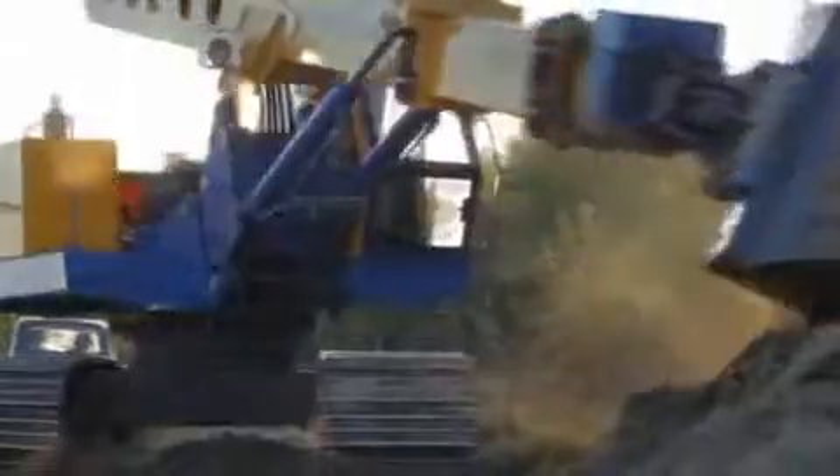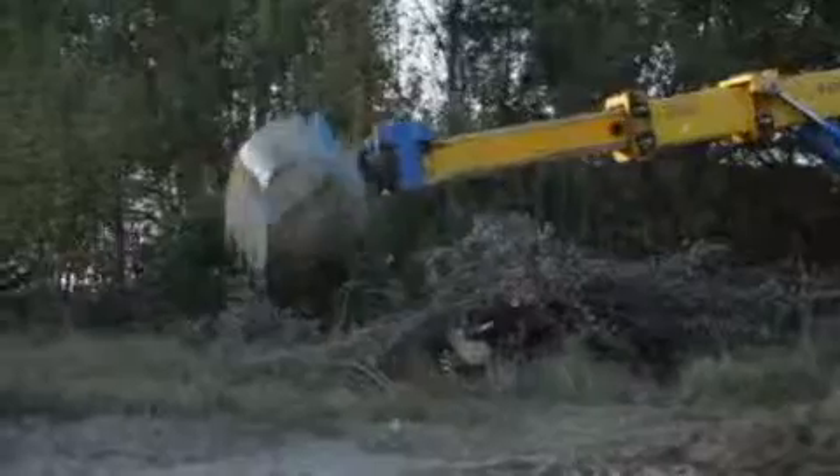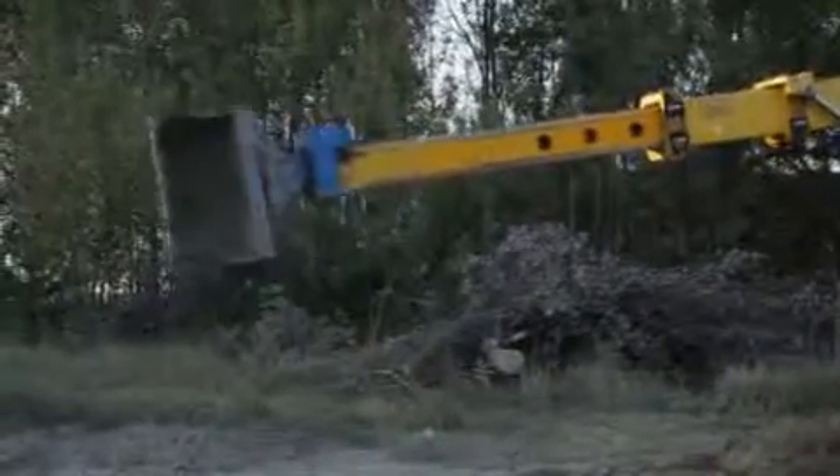They are also equipped with a telescopic boom that can reach objects even when they are located behind an obstacle, within a radius of 10 meters.